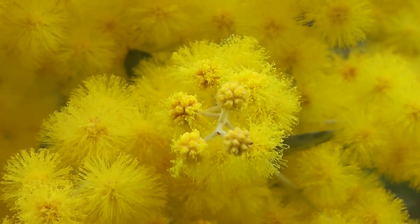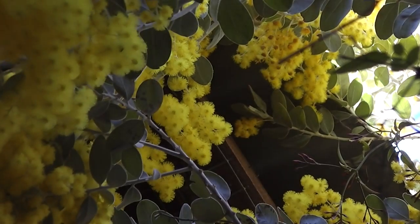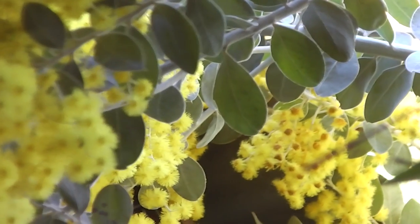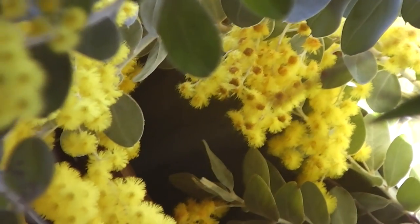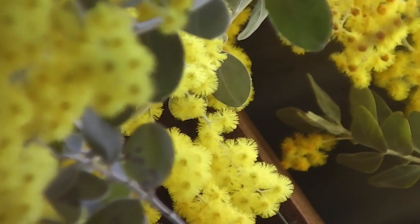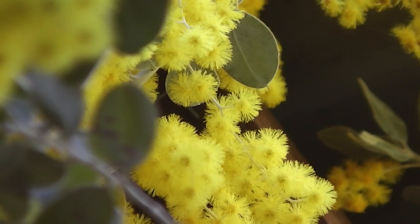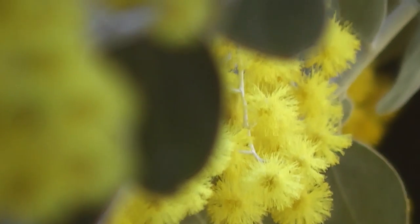Wattle time. There's all wattle above my head — so beautiful. That's all Acacia padellariaefolia, Mount Morgan Silver Wattle. Silver because of the leaves, I think. Lovely stuff.